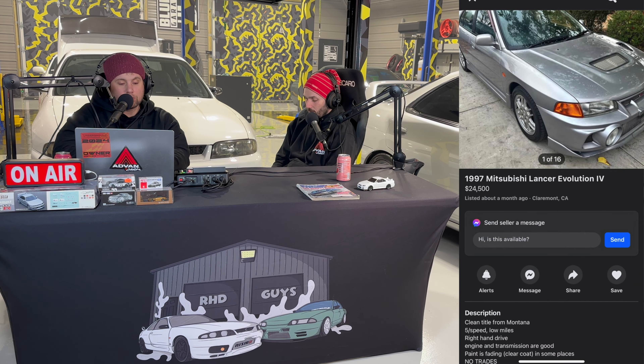First up, I've got a 97 Lancer Evolution 4 — clean title, five speed, low miles they said, though no specific mileage listed. Honestly, this is one of the worst ads I've seen, but it's a cool looking car. It has a bit of paint fade. He's asking $24,500 — running and driving. It's in Claremont, California. It looks like it has potential; those are cool cars. All-wheel drive, 4G63 — they rip. We saw one at the Motorsports Museum at Fuji. Listed about a month ago.